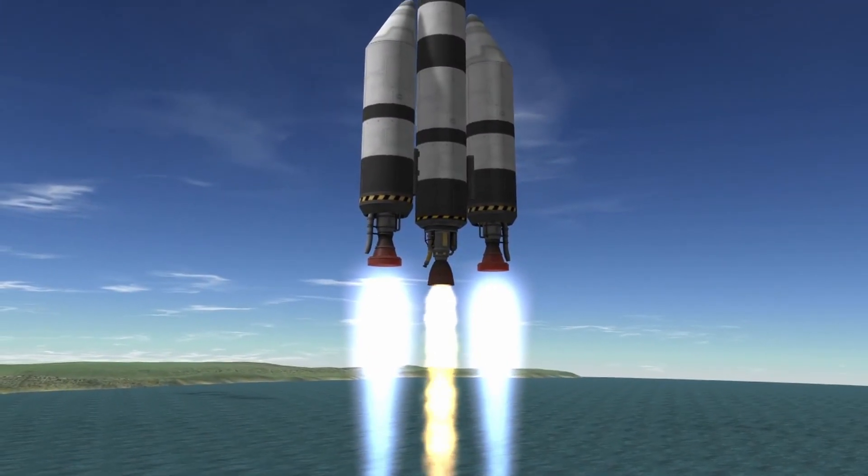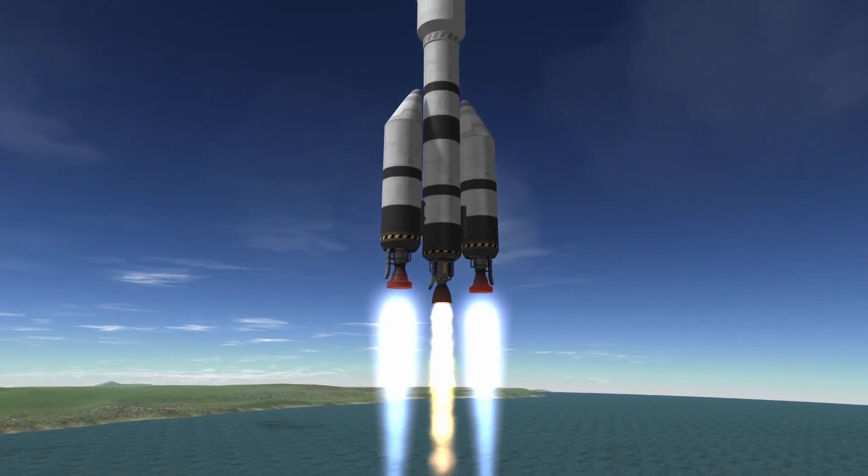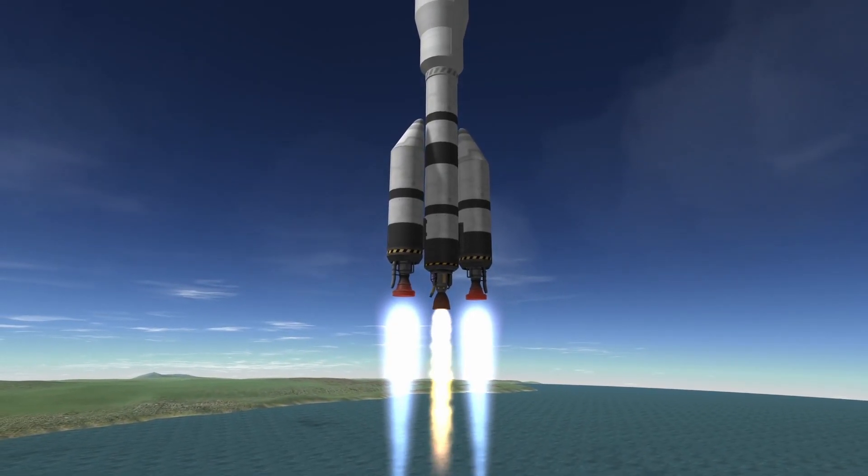Overall, the LVT30 Reliant Liquid Fuel Engine is a cost-effective and reliable option for medium-sized liquid-fueled missions in KSP.